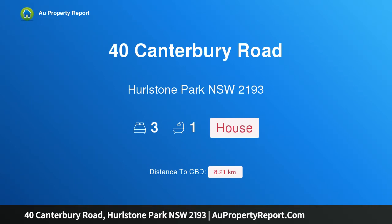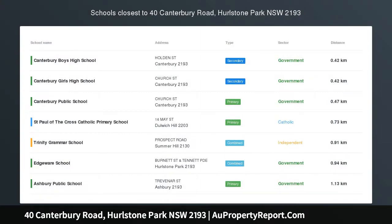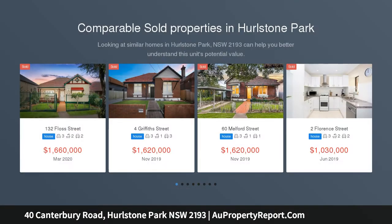Hi, I am glad to introduce property 40 Canterbury Road, Holston Park NSW 2193, Elegant Federation Semi. Enter from Browning Lane.